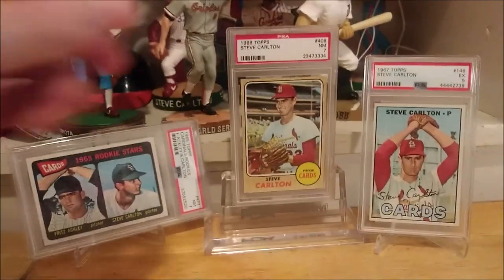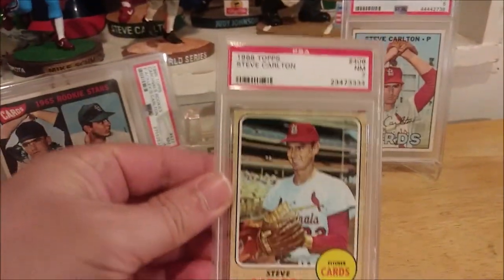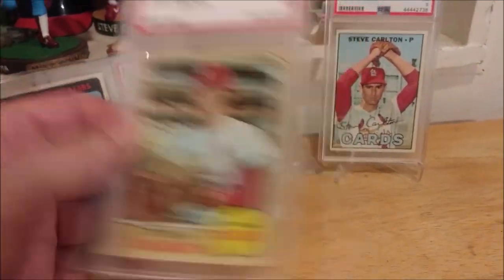Let's get a closer look at the '68 — looks really sharp. It's a little off top to bottom, but nonetheless I think it looks great.